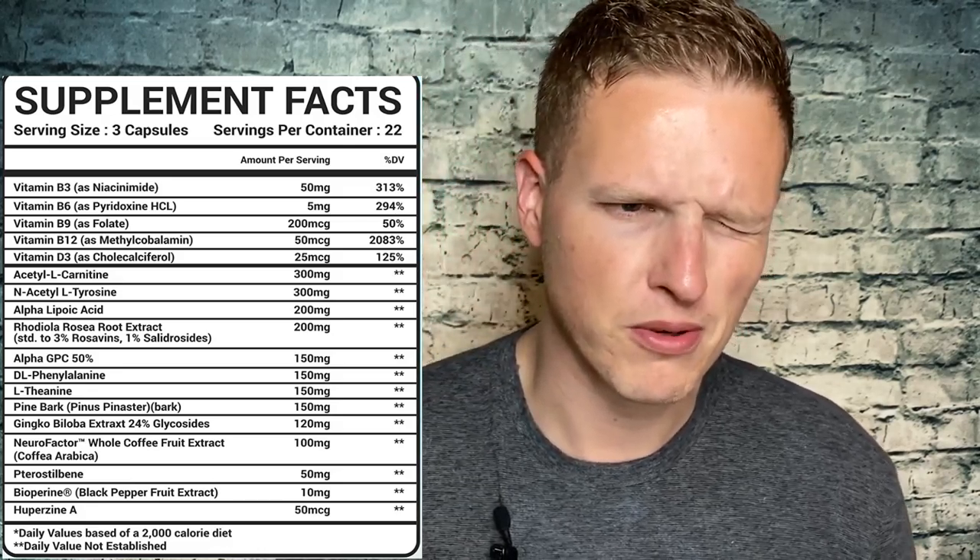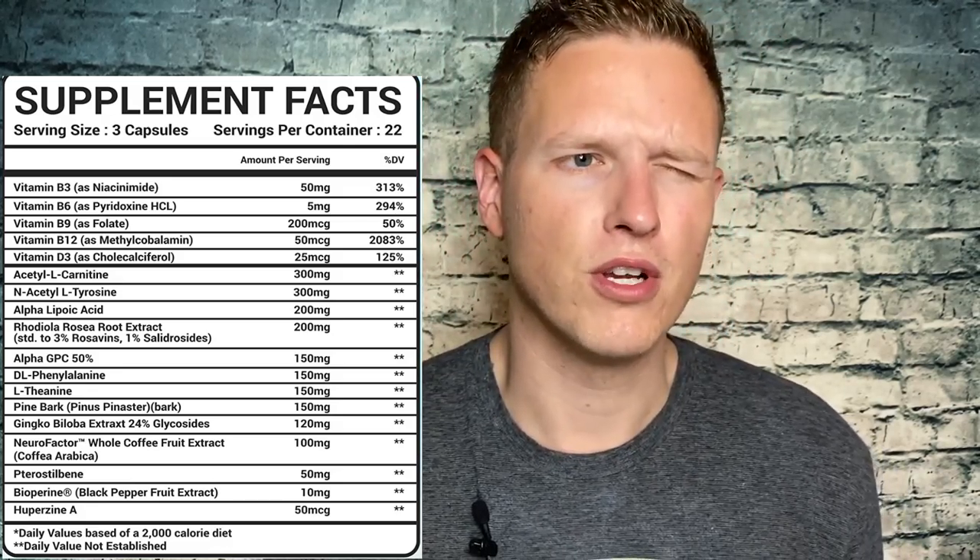Ginkgo Biloba — that's one I think improves blood flow to the brain, which is just good all around. Neurofactor whole coffee fruit extract — I haven't done enough research on it. From my understanding, it's kind of like a nootropic. I don't know if it has a stimulant effect, but I've seen it in things that are supposed to provide an extra level of feeling good in the day. I'm not really sure if it's a stimulant — I'll have to double check.